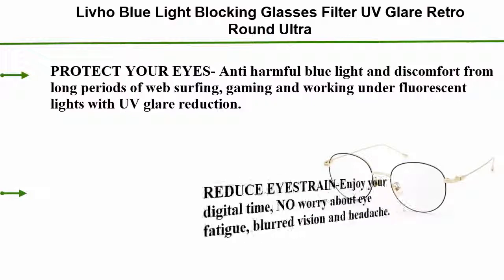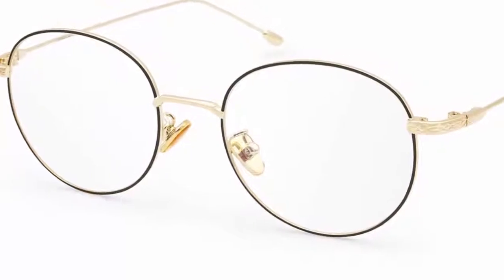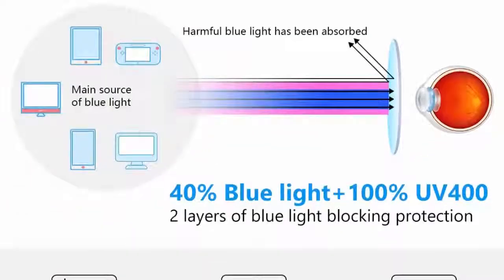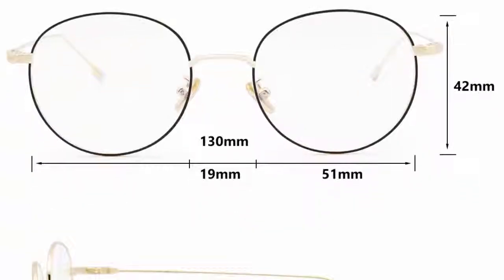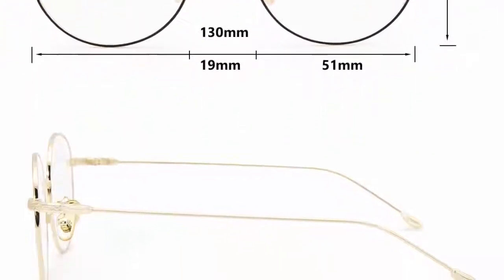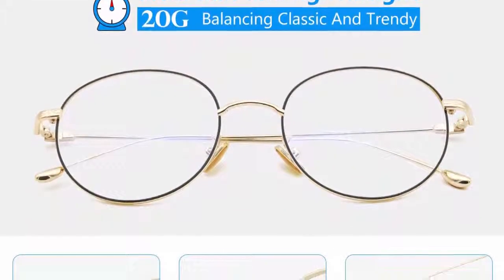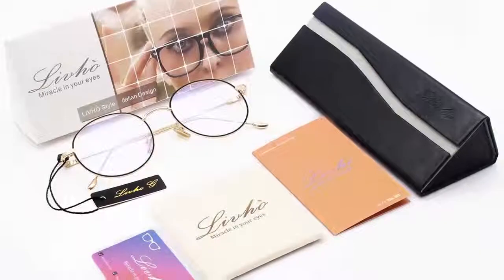Top 5: Lava Blue Light Blocking Glasses — Filter UV Glare, Retro Round, Ultra Lightweight Computer Game Glasses. Anti eye strain, reduce headache and better sleep. Protect your eyes from anti-harmful blue light and discomfort from long periods of web surfing, gaming, and working under fluorescent lights with UV glare reduction. Reduce eye strain and enjoy your digital time with no worry about eye fatigue, blurred vision, or headache. Transparent lens with no color difference brings you a good visual experience. Retro round and lightweight design gives you an enjoyable, stress-free wearing experience. FDA approved, 30-day guarantee, 100% risk-free — contact the seller for any issues until your satisfaction.